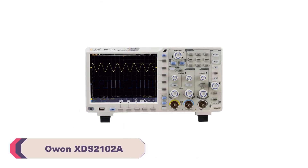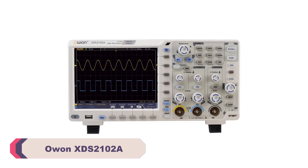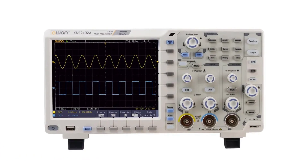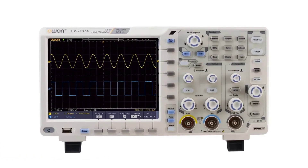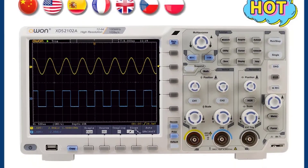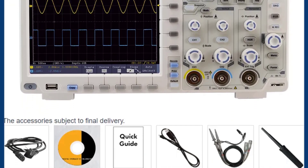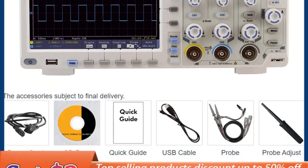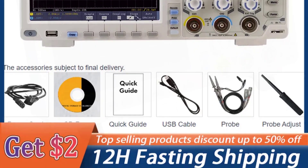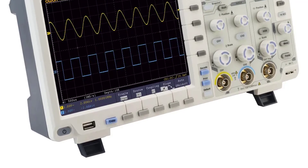Number 1. OWON XDS-2102A Digital Oscilloscope. The XDS-2102A boasts a real-time sampling rate of 1 GSA per second and a 20M record length, making it suitable for a wide range of applications. Whether working on analog or digital signals, this oscilloscope provides crisp and accurate waveforms with excellent fidelity. The 100 to 349 MHz bandwidth ensures compatibility with a variety of signals, from low frequency to high frequency, without any issues. The 7-inch display with a resolution of 800x600 pixels is sharp and easy to read, even for extended periods.